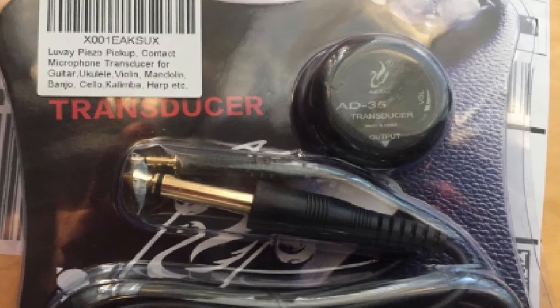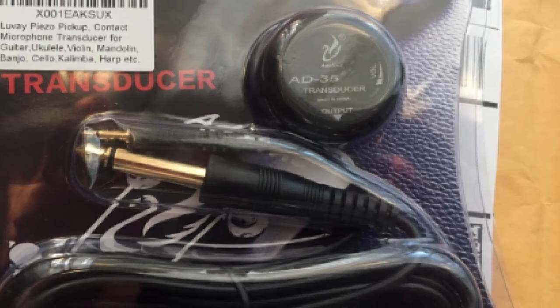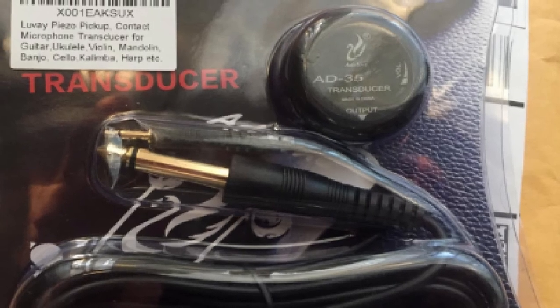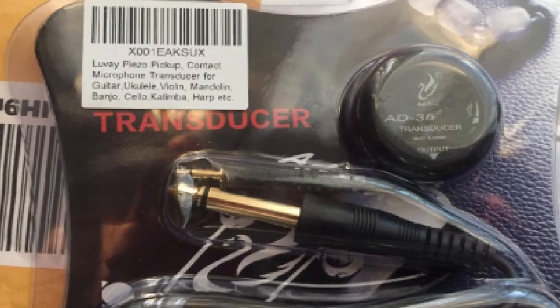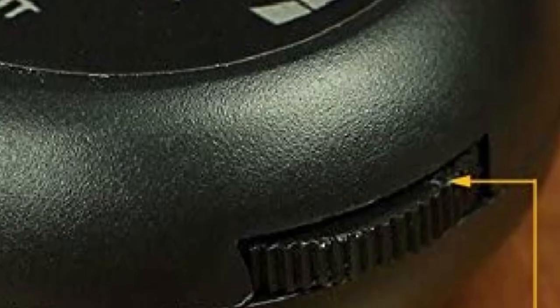Don't fret too much, though. Luve was kind enough to incorporate a volume adjustment in the device — a neat solution for adjusting the volume of the sound produced by the guitar. The Luve Piezo is the perfect acoustic guitar pickup for people who want effortless installation without compromising on the overall quality of sound. If you're not bothered by having a small disc-shaped object on your guitar, then this one is for you.